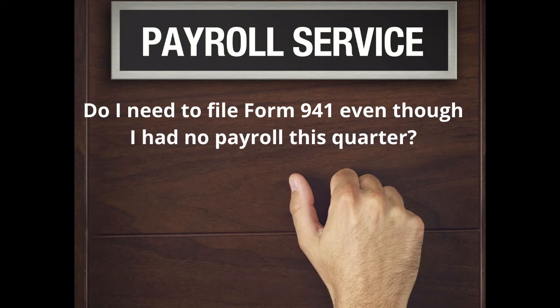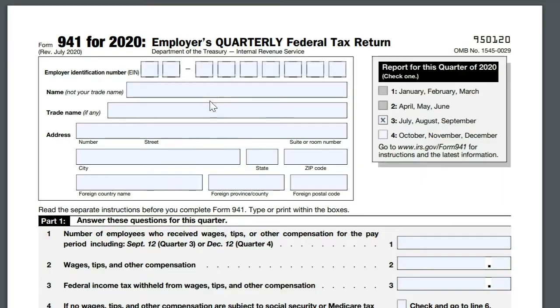Hi guys, Victoria Hussit here. Before I go into a meeting with my client, just a quick reminder: by the end of October, you have to file forms for payroll — forms with your state, whatever your state is, and form 941 with the federal government.